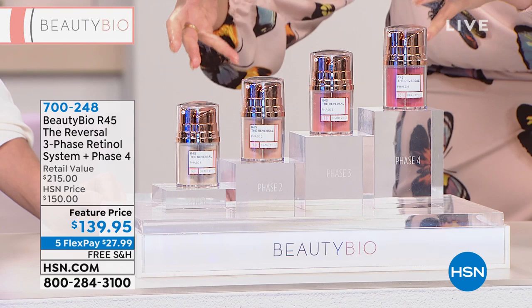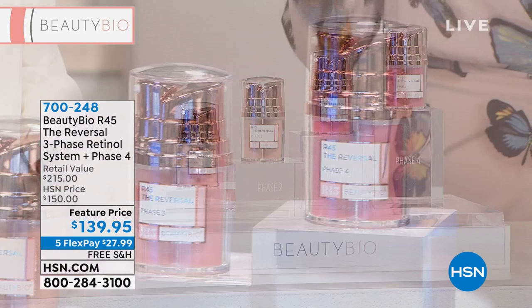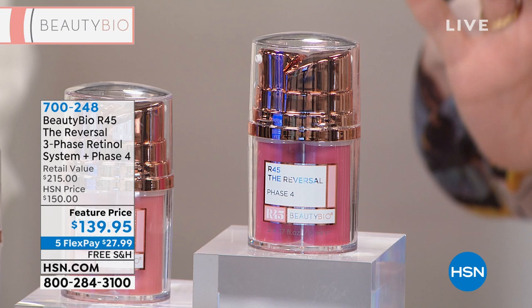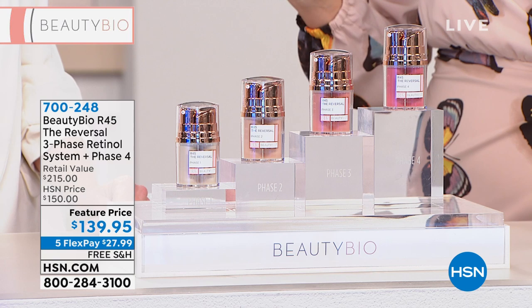It is normally a three-phase retinal system. This is the R45 day challenge. Do you see that there's a fourth step here? Normally this would be an add-on, but today you are getting all four phases. This has never been put together before — something special for us here at HSN. You won't see this anywhere — not even on Beauty Bioscience's own website. You had it once with Colleen Lopez and it sold out.